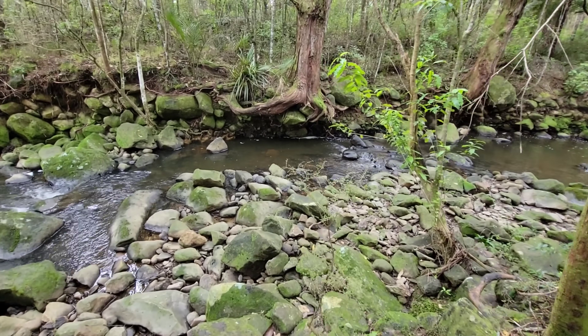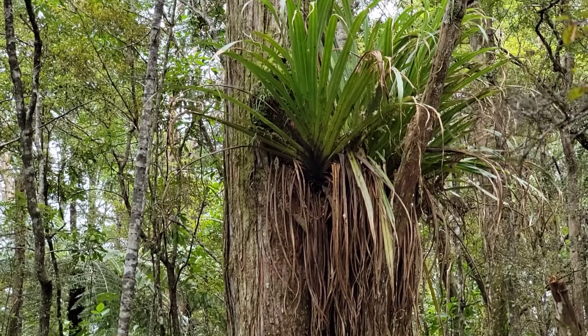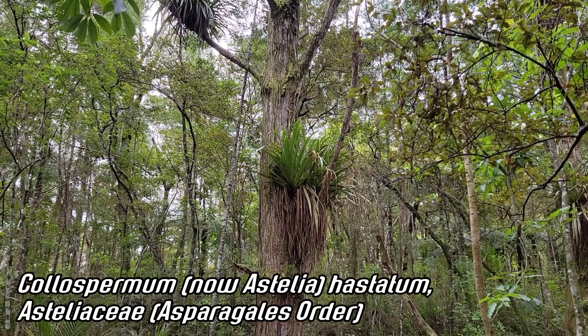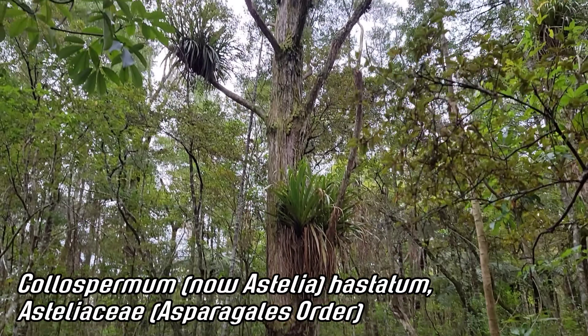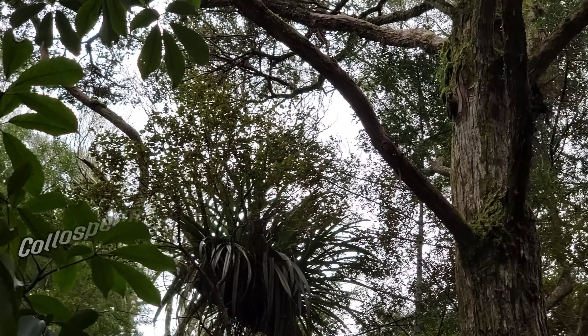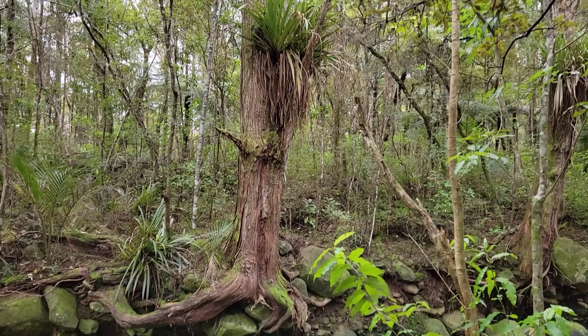Standing on the edge of this brook looking up at this Podocarpus totara, you can see this massive epiphyte hanging up there — Collospermum hystricinum, looking just like an Astelia. Asteliaceae. Look, there's one in flower up there. Epic forest — so cool and wet.